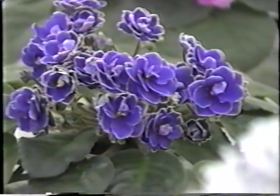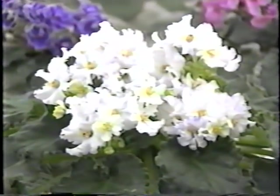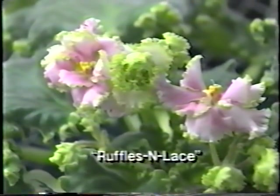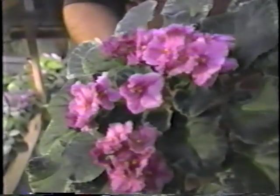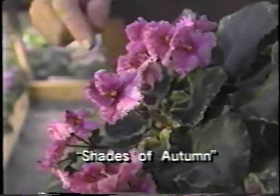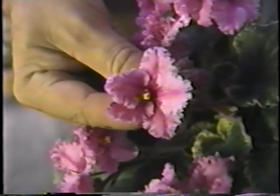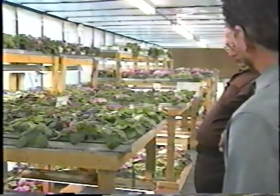We keep about 800 varieties on hand, but we weed through and try to get the best ones — something that grows easier, has better foliage, is culturally easier to grow, and gives our customers good luck growing them in their windows. I've heard them called the poor man's orchid. We call them that because they're a lot less expensive than an orchid to grow, but they bloom a whole lot more than orchids.